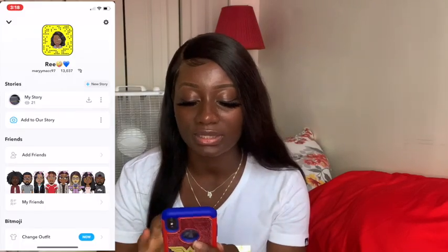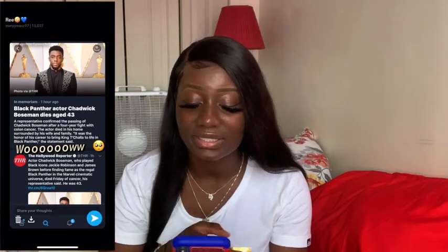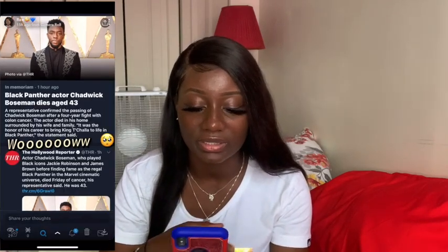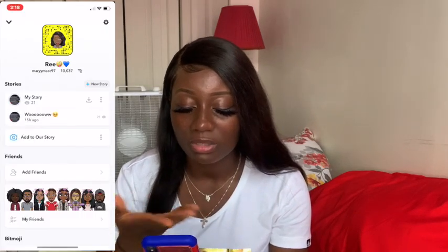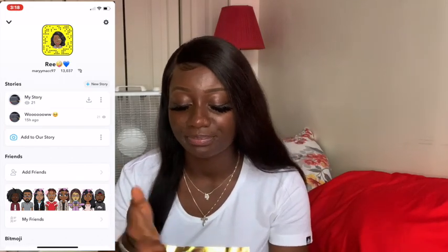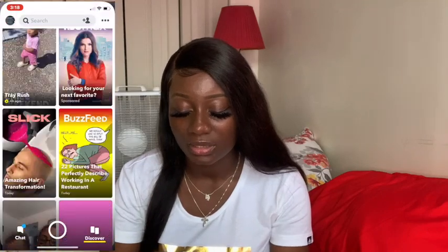I have Snapchat — I don't really post on Snapchat like that, I mainly post on Instagram. Actually, the last time I posted on Snapchat was yesterday when I found out that Chadwick Boseman died. I was like wow, that's crazy. So I just posted a little something on Snapchat. I don't get much views on Snapchat — it's mostly Instagram where I get all my views. I just go on Snapchat to browse sometimes.